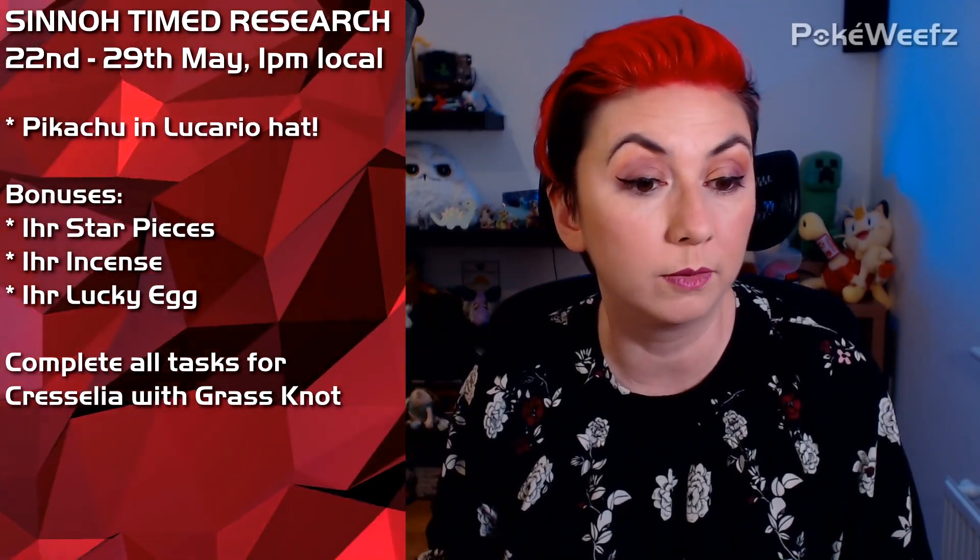The fourth region is Sinnoh, or Generation 4. That starts Friday 22nd May at 1pm and runs until the 29th of May. During the Sinnoh event we get Pikachu wearing Lucario hats, and we get Shiny Glameow. If you complete all eight tasks in the questline, you get a Cresselia that knows Grass Knot. In 7k Eggs picked up that week you will find Cranidos, Shieldon, Glameow, Chingling, Bonsly, Happiny, Gible, Munchlax, Riolu, and Mantyke. Of that list, only Glameow, Bonsly, Happiny, Gible, and Riolu can be Shiny. During the Sinnoh week we will have 1-hour Star Piece duration, 1-hour Incense duration, and 1-hour Lucky Egg duration bonuses.